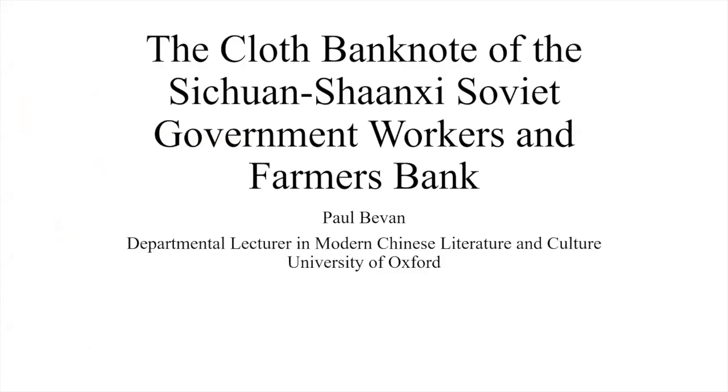We must move on now to our third speaker Paul Bevan, who is going to talk about a totally different subject. Paul, over to you. Thank you very much. So today I'm going to be talking about, as it says here, the cloth banknote of the Sichuan-Shaanxi Soviet Government Workers and Farmers Bank. I should say at this point that I'm not a numismatist — I am a historian in literature and art.